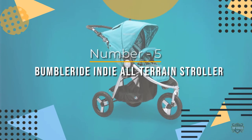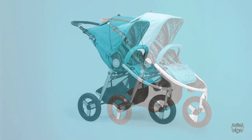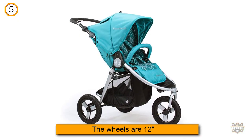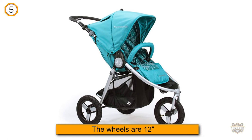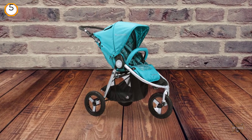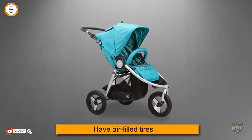Number 5. Bumble Ride Indy All-Terrain Stroller. Another all-terrain stroller for city dwellers who like off-road cruises is the Bumble Ride Indy. This is a hybrid of an everyday city stroller and jogging stroller. The wheels are 12 inches and have air-filled tires. The front wheel is lockable.